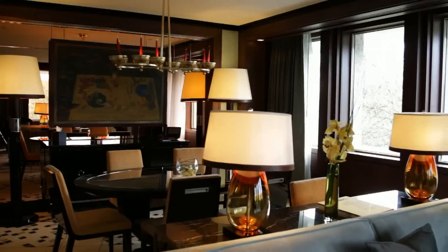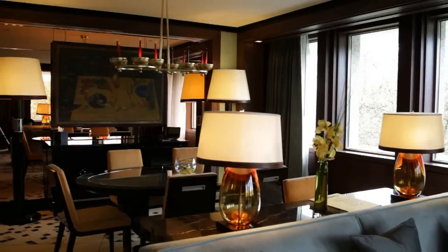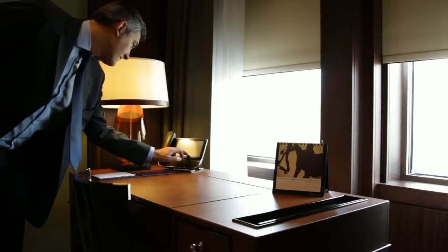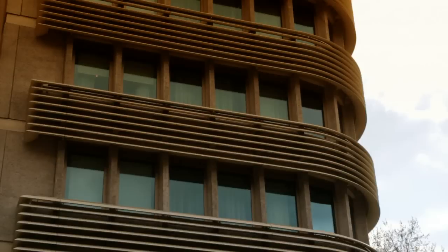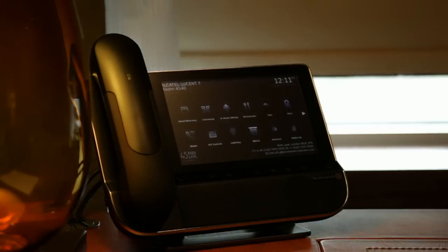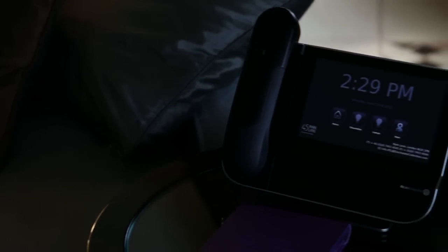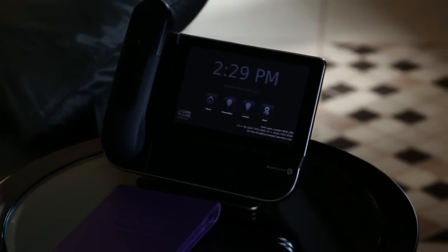The same degree of detail has gone into the guest experience. When we started looking at the technology that we were going to put in place in 45 Park Lane, the technology had to match that type of luxurious product that our customers would have in their home. One of the key areas that we like having in our new products is bedroom control. Bedroom control enables us to integrate all of the different products that we put into the room.